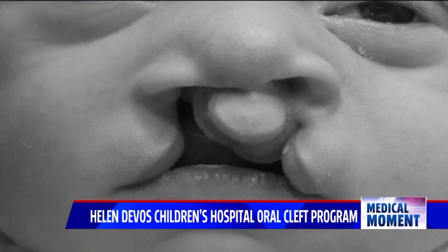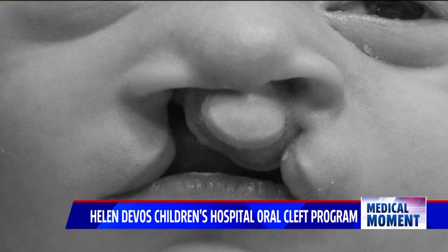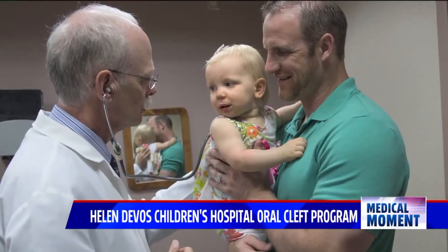A cleft lip can affect a patient's ability to smell, taste, and hear. And of course, it affects two very important things: how you look, which impacts how society is going to treat you, and most importantly, it impacts your ability to talk.